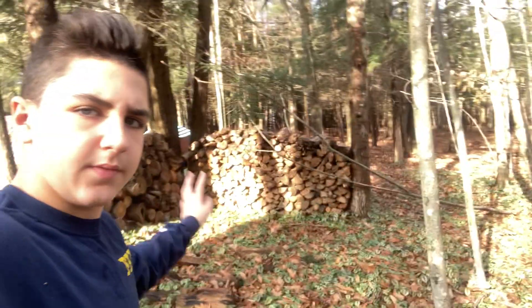We sold about 16 cords of wood. I'm sorry we really haven't been posting, but I lost all my footage and our cameras and stuff broke. So yeah, that's that. We still have this bit over here, and out back we have some still, but we sold about 16 cords.